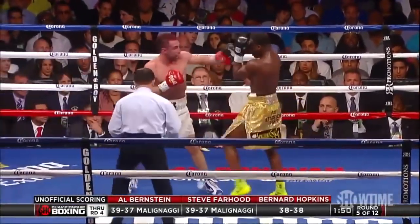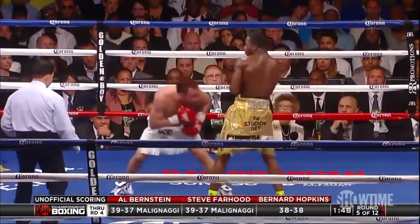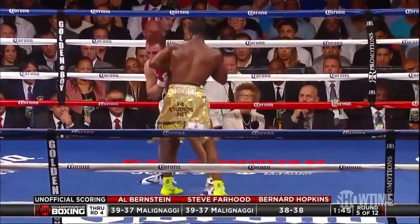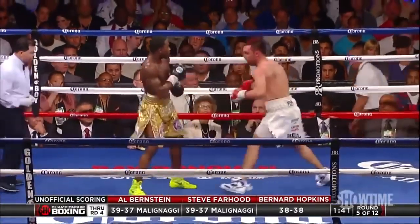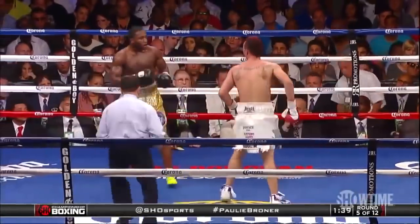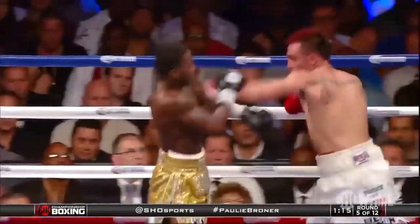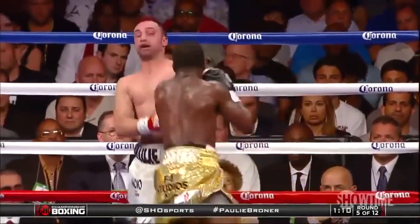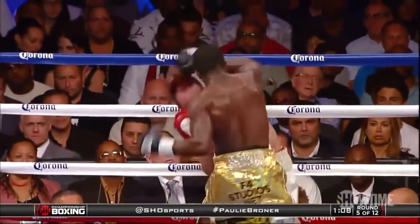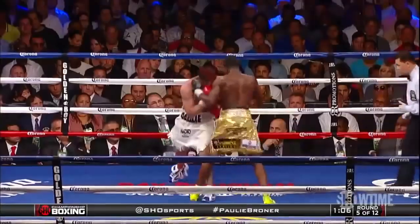Let's see what we think. I have Malinagy ahead, as does Steve Farhood. Bernard, you have it even. Steve, why is Malinagy ahead on your scorecard? He's pecking and poking, but he's landing. Even when Malinagy's on the ropes and in the corner, it's not like he's getting peppered by Groner. It's very, very close.